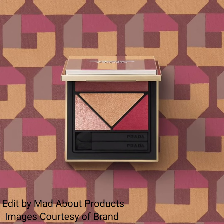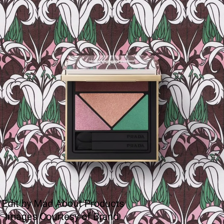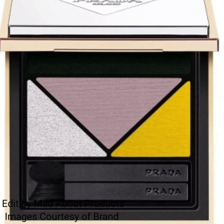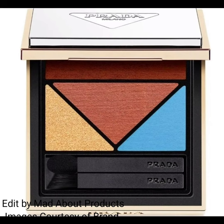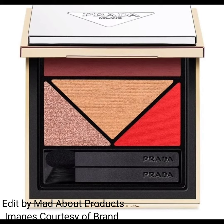The Prada Beauty Dimensions Durable Multi-Effects Eyeshadow Palette is a refillable quad with colors inspired by iconic Prada prints. The price of each palette is $74. Shades include soft matte, satin, hyper matte, and matte foil.